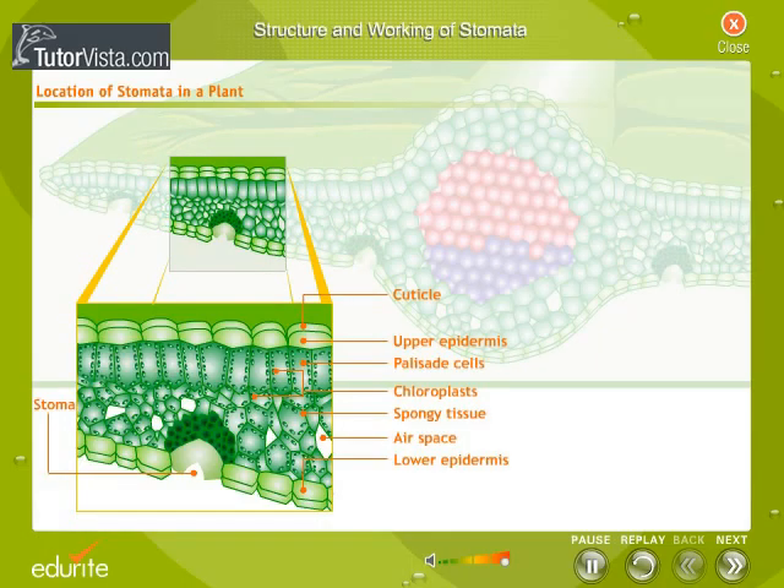The outermost layer is the waxy cuticle. Under the upper epidermal layer is a layer of palisade cells containing the chloroplasts. Beneath the palisade cells is the spongy tissue with air spaces. The stomata are located mainly in the lower epidermis.